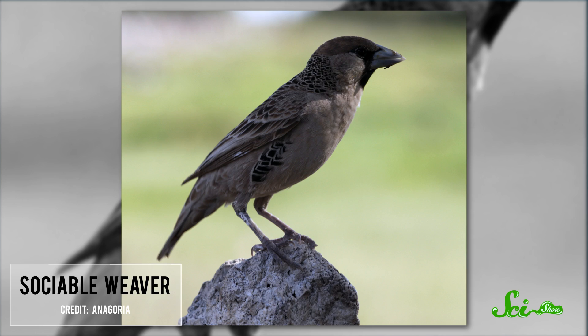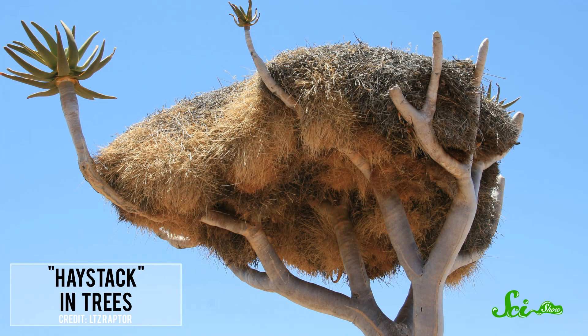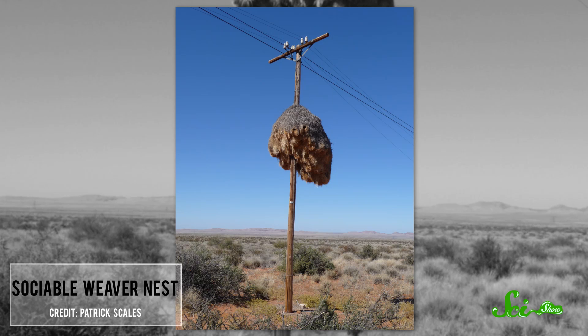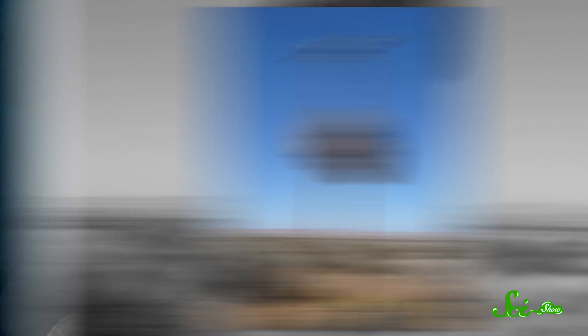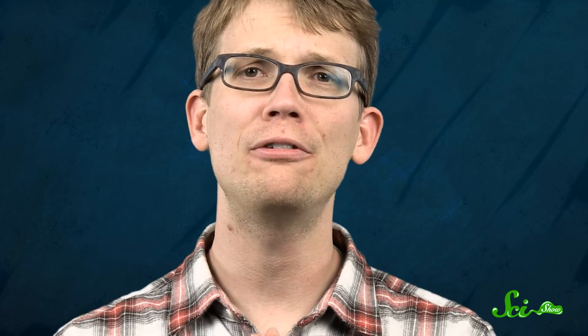One of the more aptly named creatures in the animal kingdom, and the architect of one of the coolest structures you'll ever see built by a bird. Found mostly in the Kalahari Desert of Southern Africa, these birds build communal nests that look like giant enormous haystacks in trees, and in some cases on telephone poles. The largest have dimensions in excess of six meters with up to 100 nesting chambers. In breeding season, that could mean up to 400 birds in one nest complex.